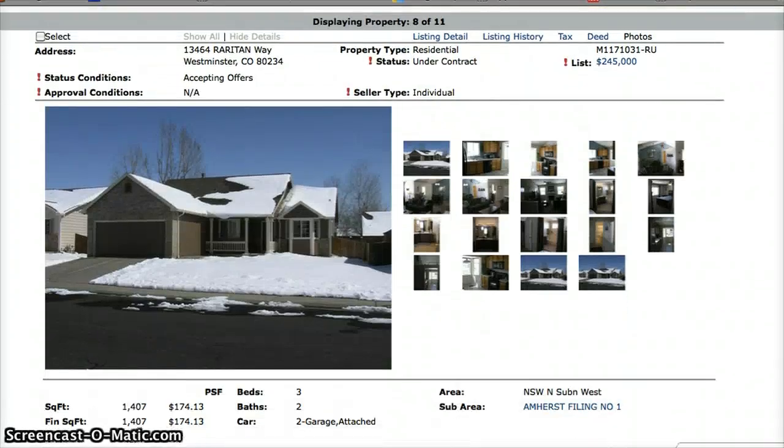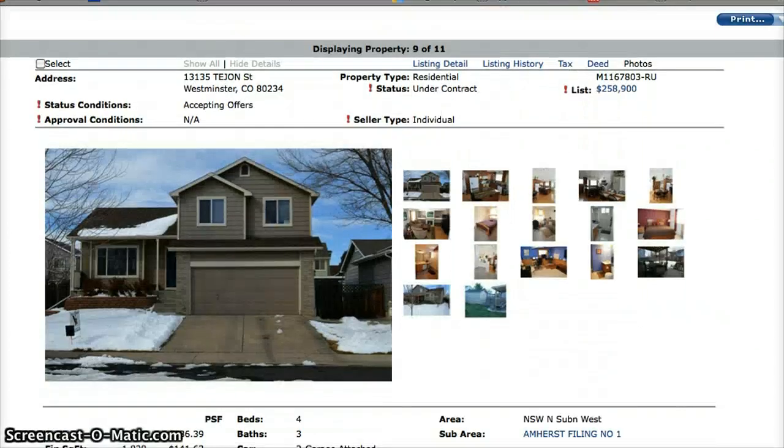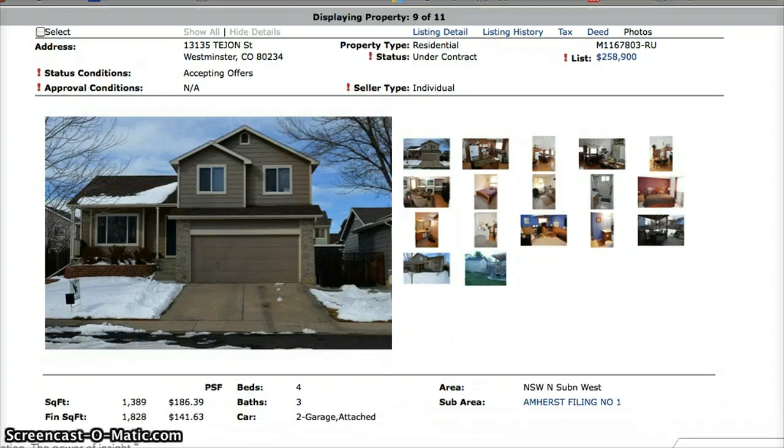Here is 13464 Raritan Way — a three-bedroom, two-bath home with an asking price of $245,000. That's where it went under contract. Next is 13135 Tejon Street, a four-bedroom, three-bath home with an asking price of $258,900.